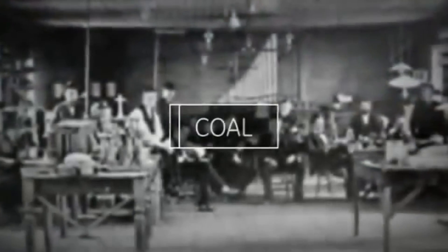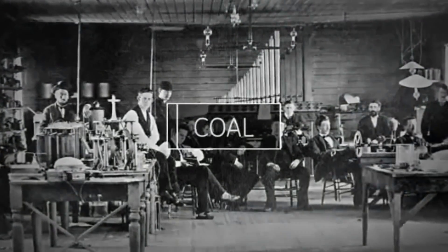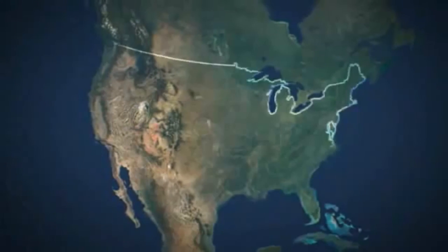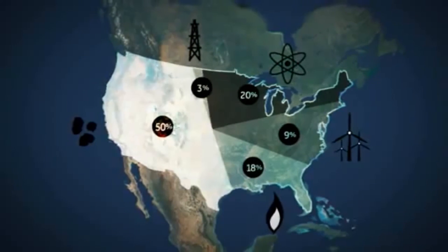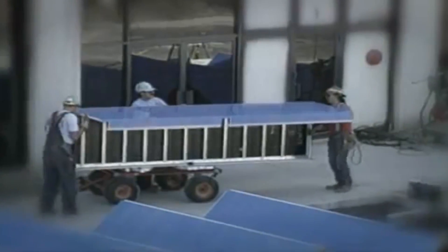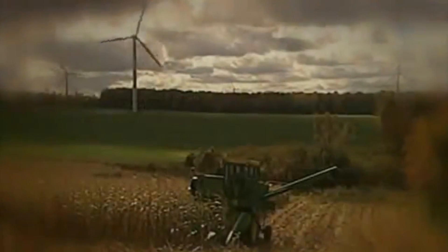Since the industrial revolution, coal has been a major part of driving human progress. It is affordable, abundant, and reliable. Today coal is used to produce half of the electricity generated in the US. It will remain an essential piece of the energy picture, along with solar, natural gas, nuclear, and wind, for many years to come.